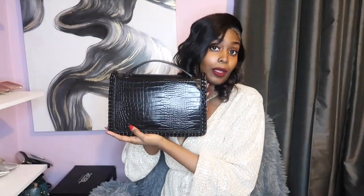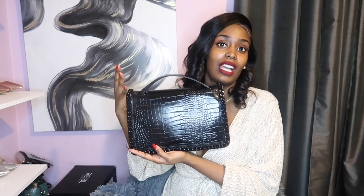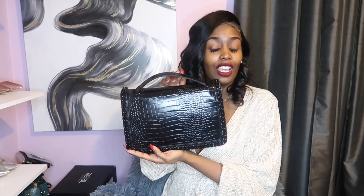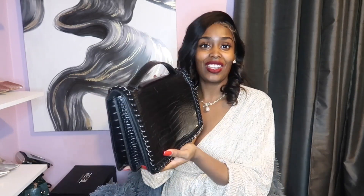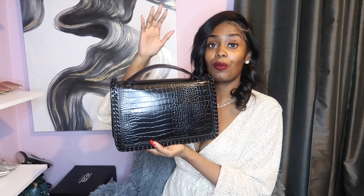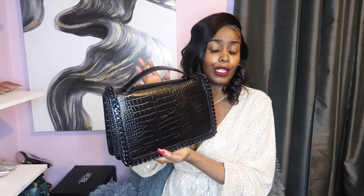This is one of my babies — this is going to be in my collection forever. Every time mine wears out I buy another one. Definitely go pick this up from Aldo — it's at Aldo everywhere — or just order it online, it's going to be linked below.